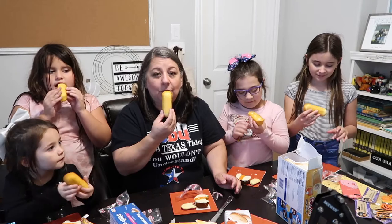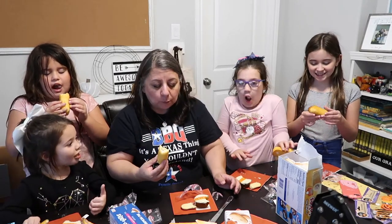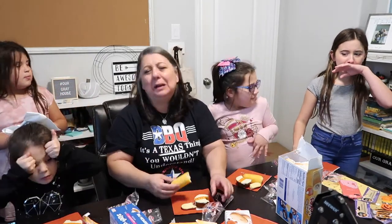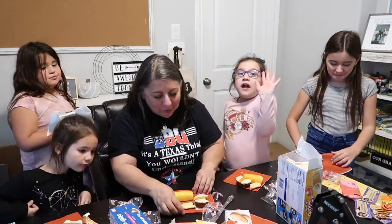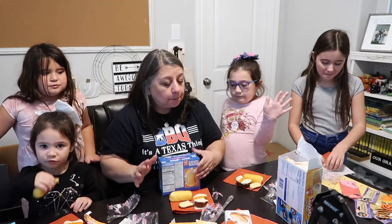One, two, three! Oh, I love it! I like it! Eww — I don't like the inside. Me neither — I'm not sure about the inside. So far, did we like the Milano cookies?